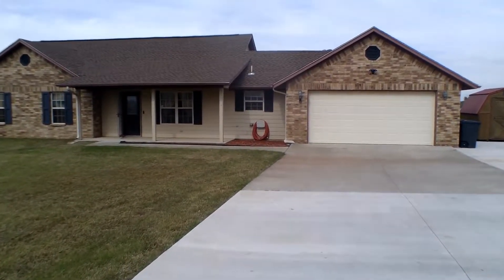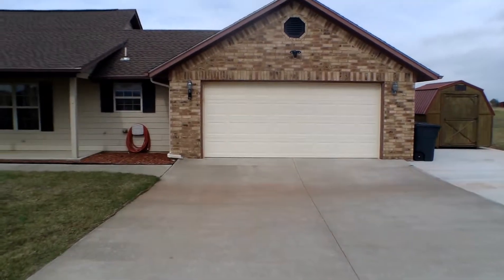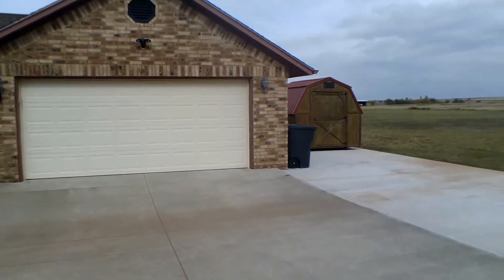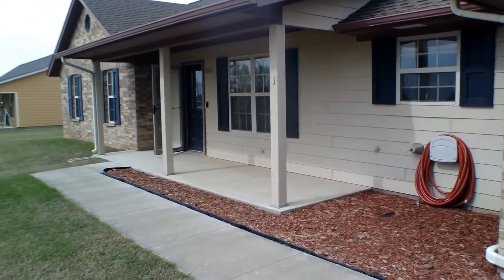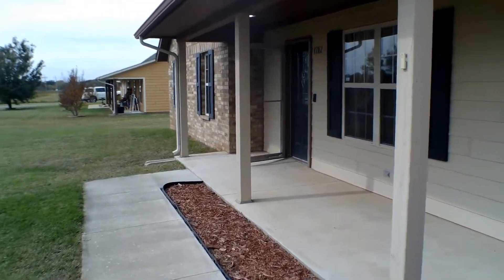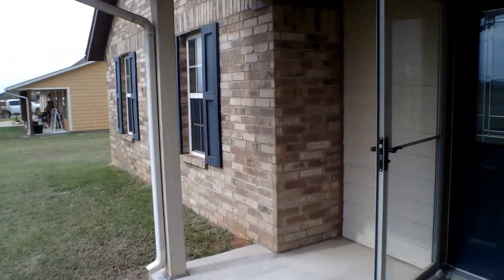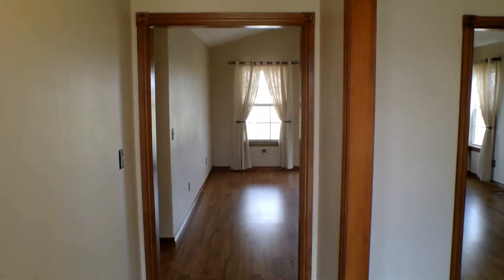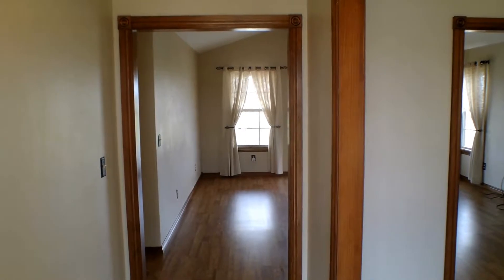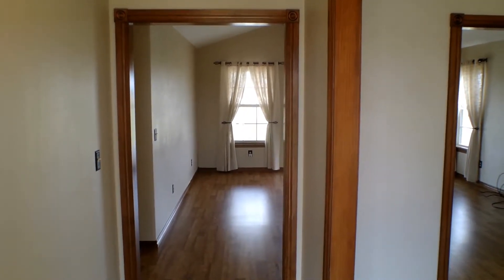We're going to walk down this long driveway to the front door. Directly in front of us we have the living room area of the house. To the right of us we have the dining room, kitchen, laundry room, and garage access. And then to the left side of the house we have the bedroom and bathroom areas.